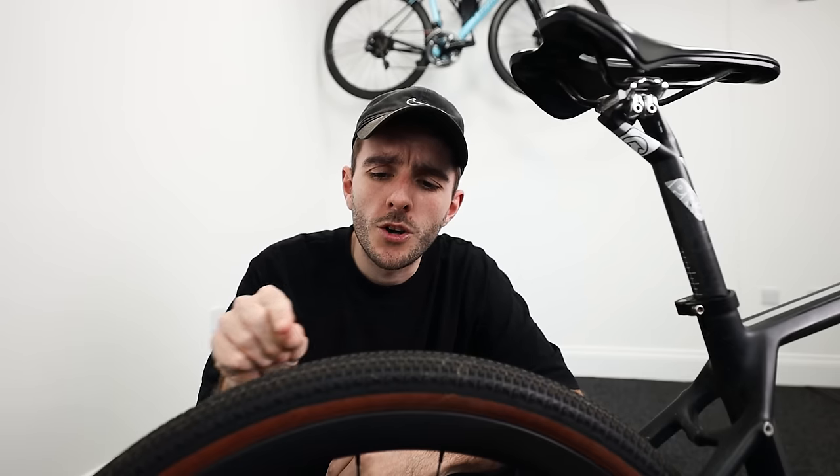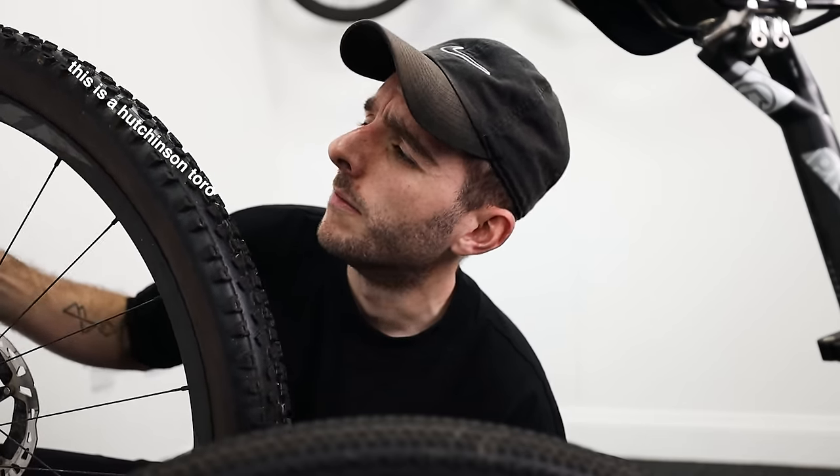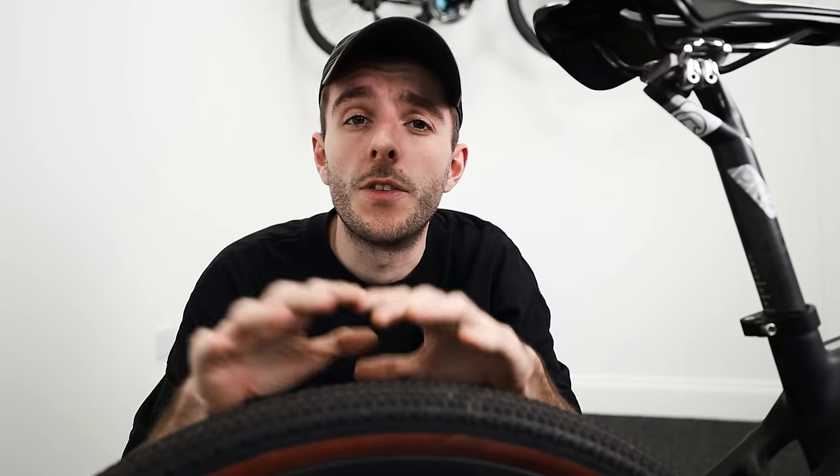In a nutshell: smaller knobbles and faster rolling for actual gravel; bigger knobbles and slower rolling for UK-style mud tracks. Over the next few points I'm going to break things down into different topics which will hopefully aid your decision process.